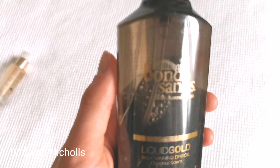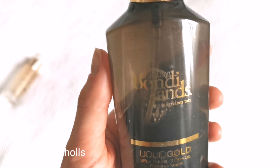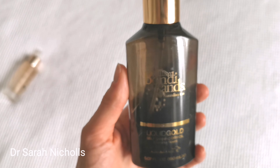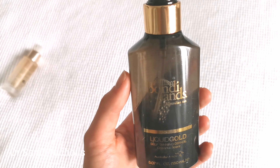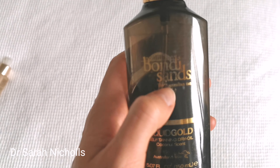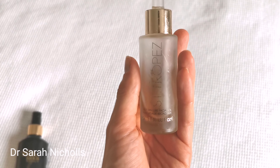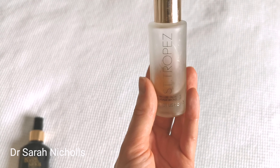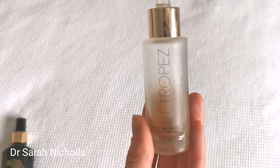I've been using Bondi Sands fake tan for a long time — they're my favourite self-tanner brand. I feel like they give the most natural-looking tan: it's not orangey and doesn't have any weird smell. This is a dry oil so you spray it on and apply it like any other fake tan, then you can put your clothes on straight over the top. I also like the one-hour Express from Bondi Sands but I've run out of that. On my face I've been using these Sun Tropez drops — about eight to ten drops on your skin before you apply your moisturiser, every other night before bed.